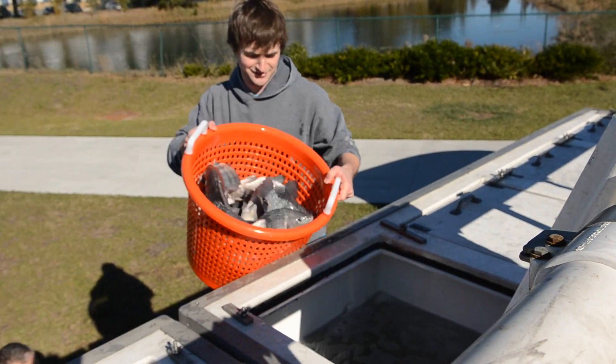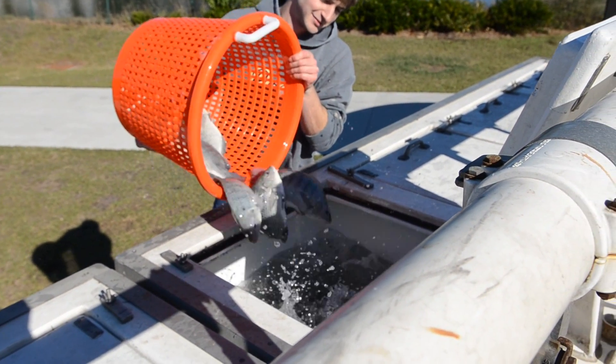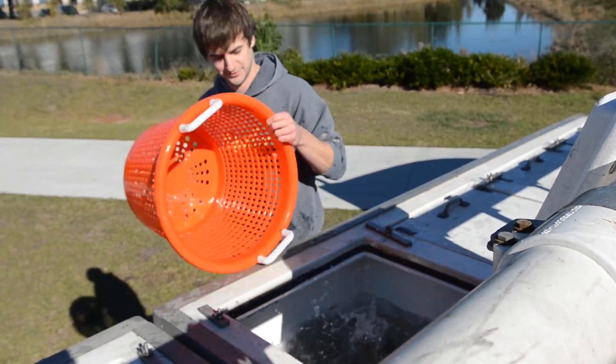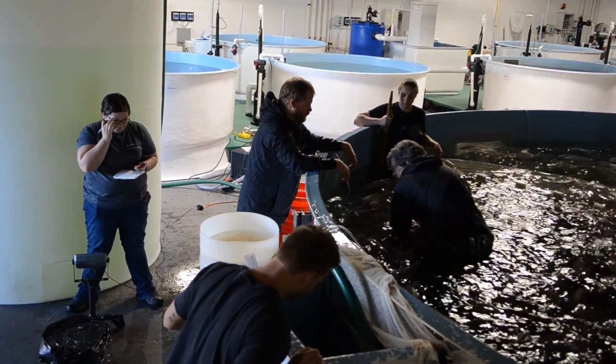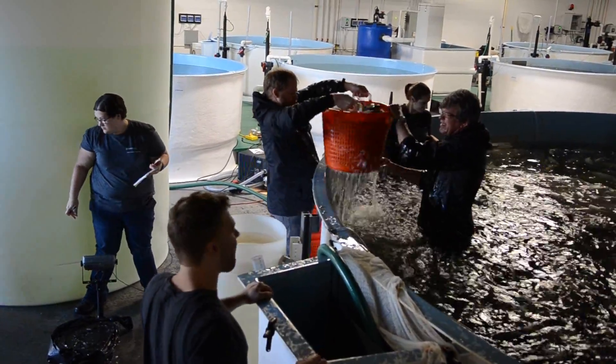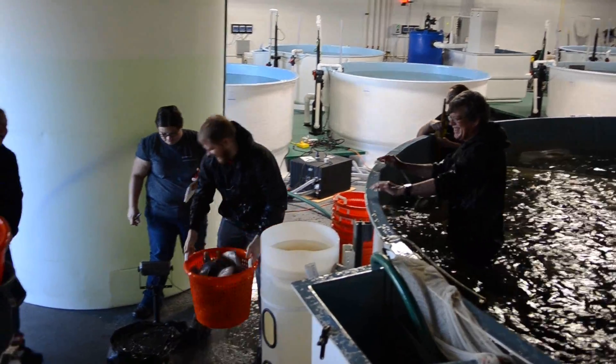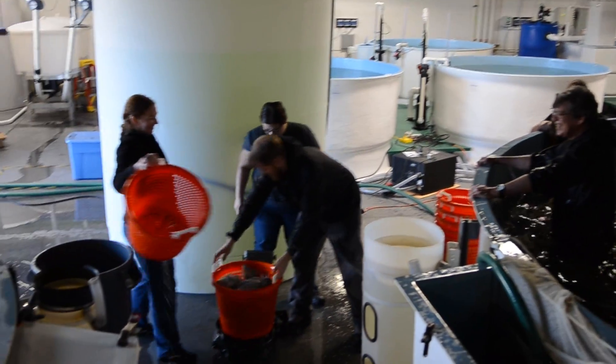These fish will be live hauled, transported alive up the east coast. They are going to New York City. We have timed this to hit the Chinese New Year market. There is a large need for the fish in the marketplace right now, so that's where they are headed. In a few minutes, they will be leaving here headed to New York City.